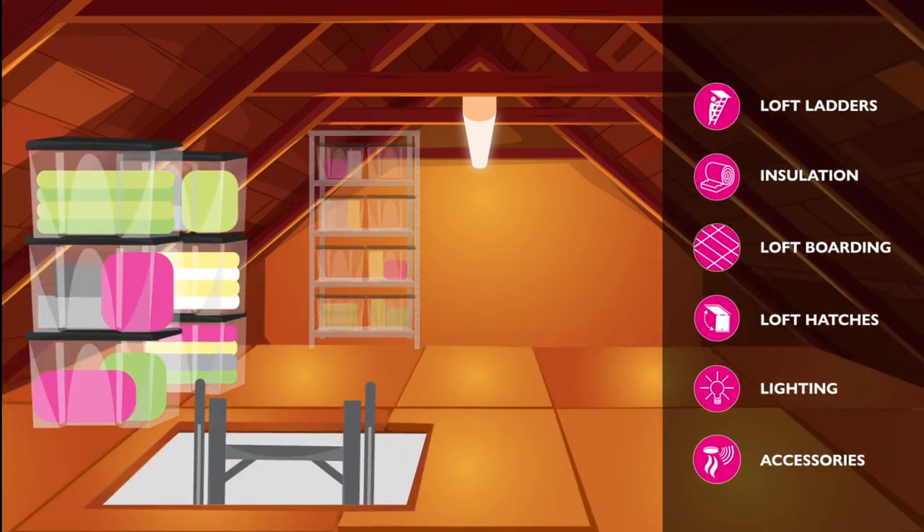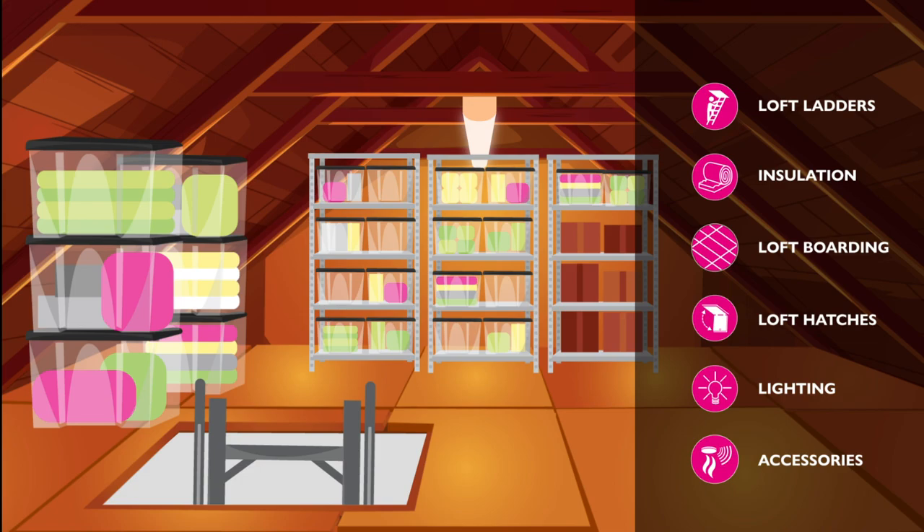We offer a wide variety of products including insulation, boarding, lighting and storage solutions.